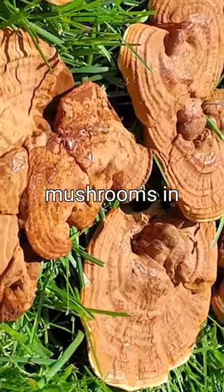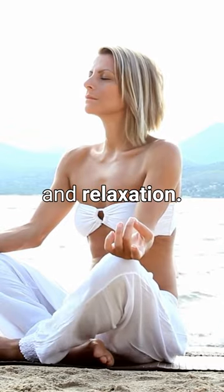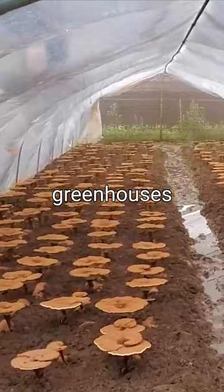Reishi mushrooms are one of the most popular mushrooms in the world for their immune-supporting properties, but also for sleep and relaxation. They love the heat, which is relatively unusual for mushrooms, and they grow in warm regions in greenhouses and shade houses.